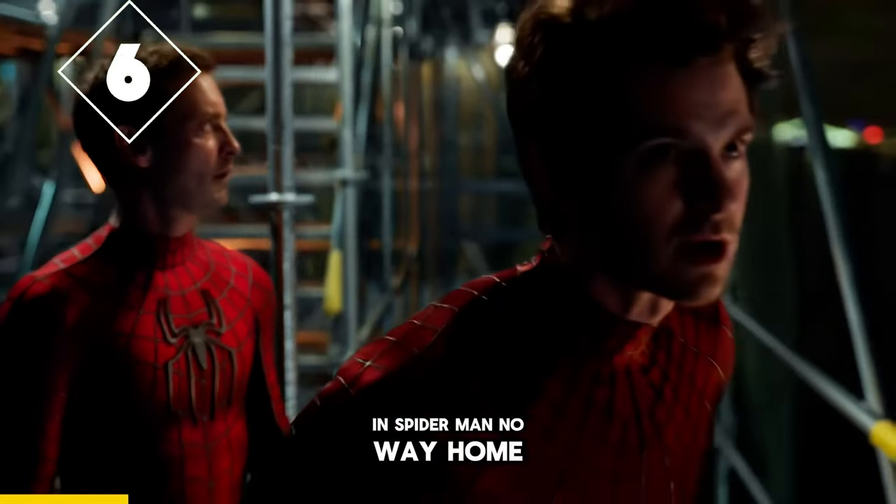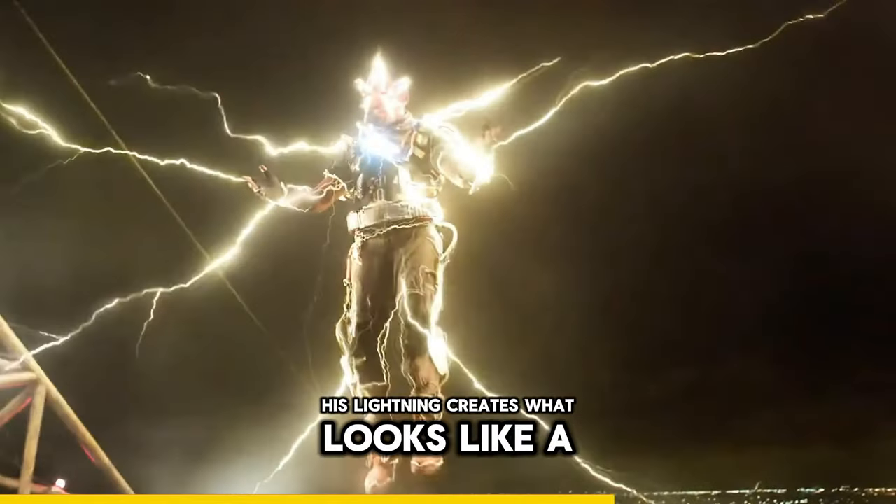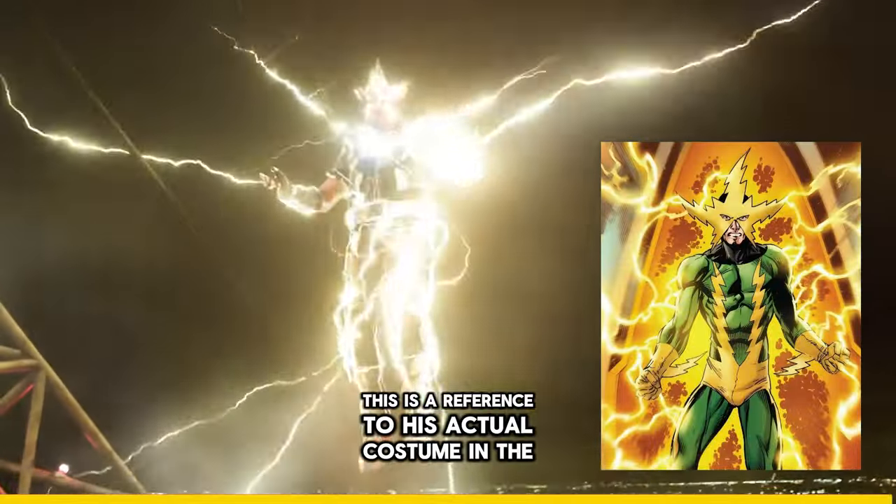In Spider-Man No Way Home, when Electro appears, for a few seconds his lightning creates what looks like a mask. This is a reference to his actual costume in the comics.